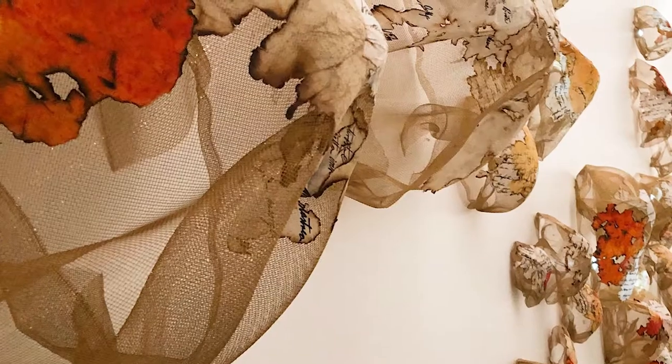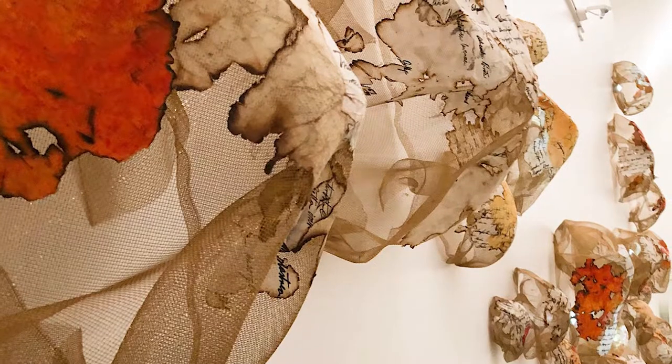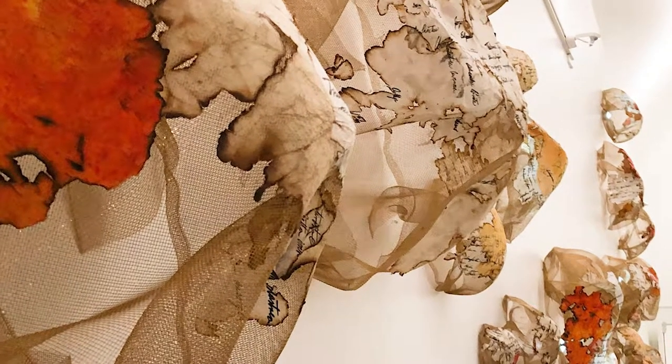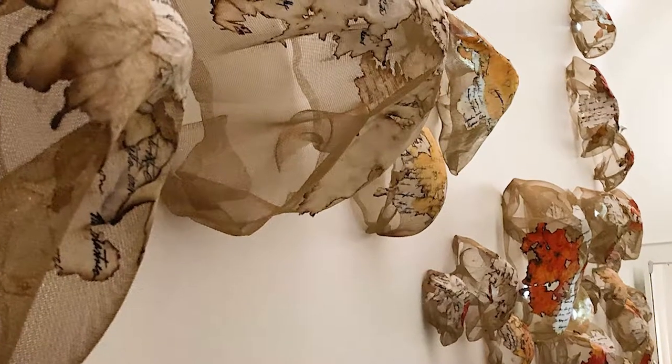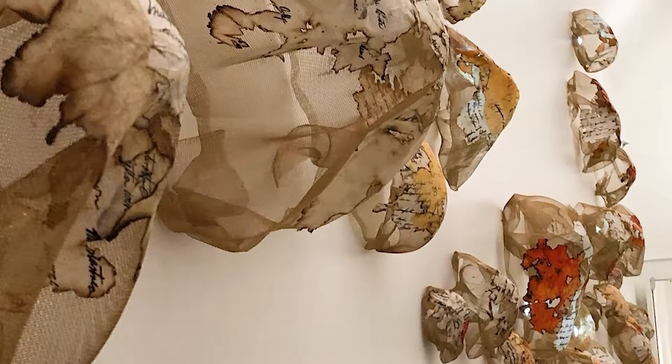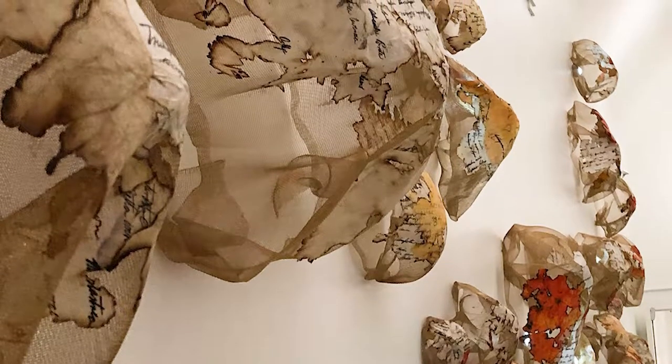You will find Latin terminology and words written on the paper, which is Japanese paper that's dyed and then crumpled up and then lit on fire, and then applied to the cages.